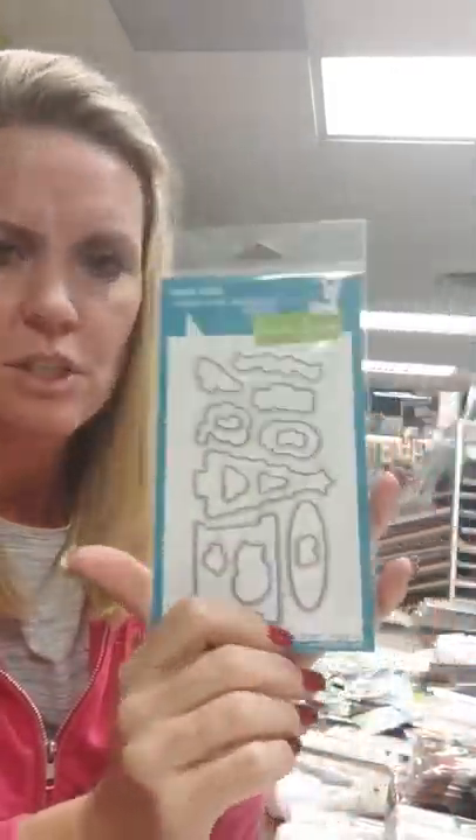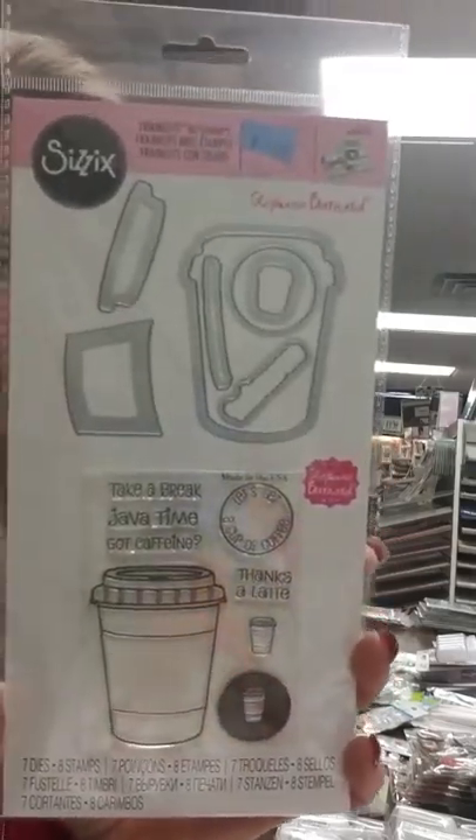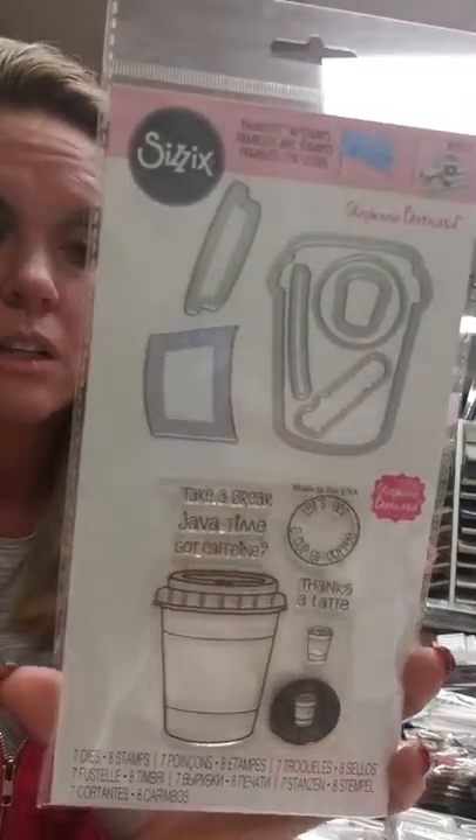This is the Christmas Dreams Lawn Fawn die. And then this is a super cute set for coffee lovers — you've got your stamp set and then you've also got your die. This one is just called Coffee, and it's a Sizzix stamp set.